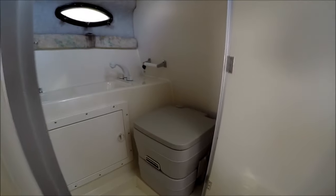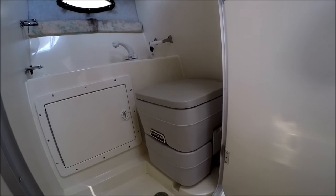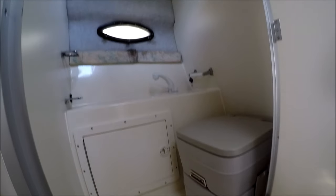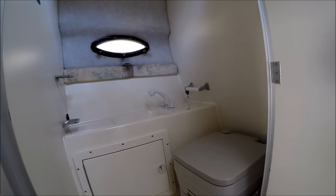Circling behind us, we've got a day head here. Now that's a porta potty, but she's plumbed so it's easy to empty. There's an RV-style shower and a port light with a vanity right there.